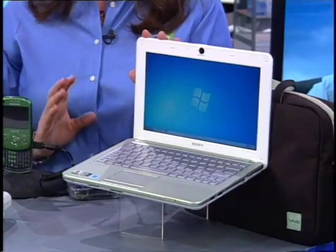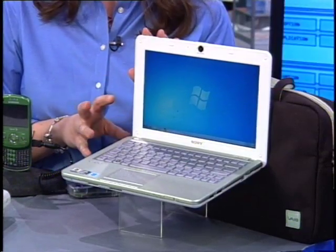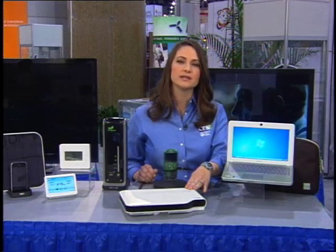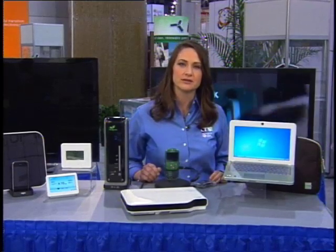We're seeing a few key trends emerge at this year's show. The first is the use of more environmentally friendly materials in the design and manufacturing process. This notebook computer from Sony is actually made of recycled CDs and DVDs. Similarly, this Casio projector is the first of its kind to eliminate the need for mercury, using a combination of laser and LCD light to achieve the same brightness without those potentially hazardous materials.